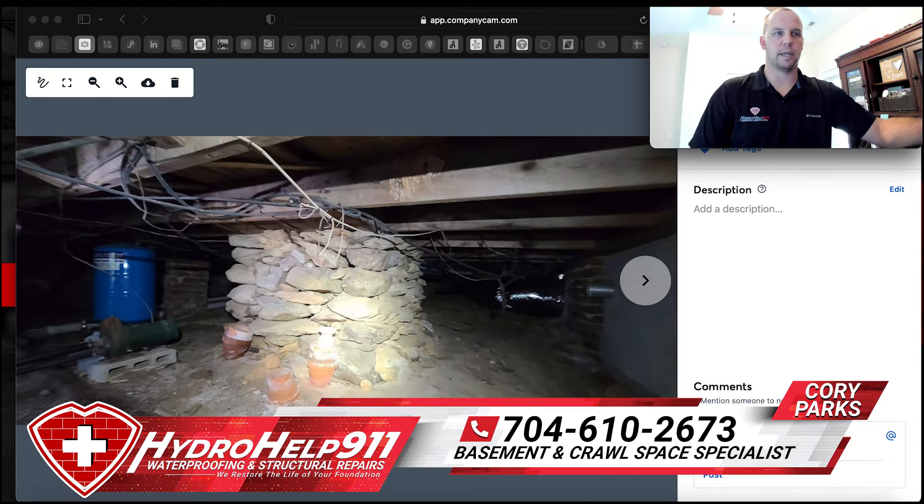We also do leveling floors — basically anything to do in a crawl space or basement. I've created this Facebook page to hopefully allow some people to post on here.